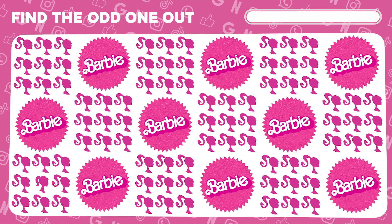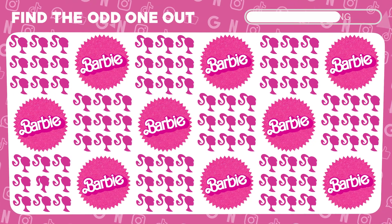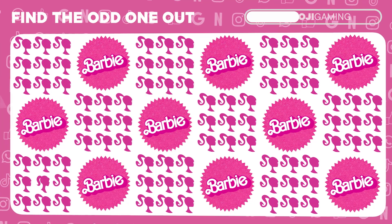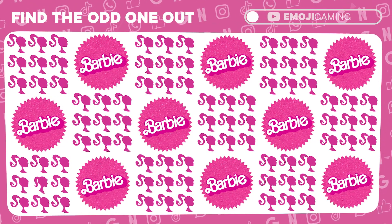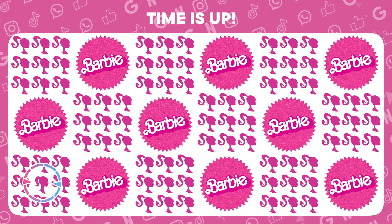Zero in on the Barbie emoji that doesn't fit. You've cracked it. There's the odd one out.